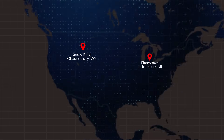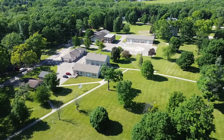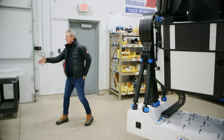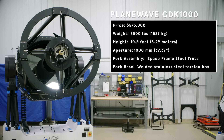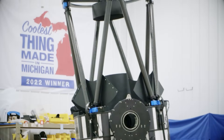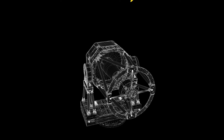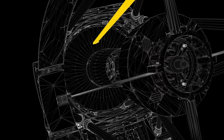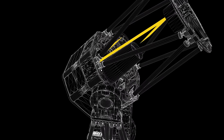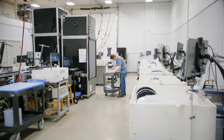But before we get ahead of ourselves, I'm going to show you just what goes into making the CDK1000, back where it's manufactured in Adrian, Michigan. So this is the CDK1000 — a one-meter telescope. What that means is the main mirror that gathers all the light is one meter, or 1,000 millimeters, in diameter. The light comes in the front here, hits a main mirror down here, goes up, hits that mirror called the secondary, comes down, hits another mirror at a diagonal, and sends the light out this port here.